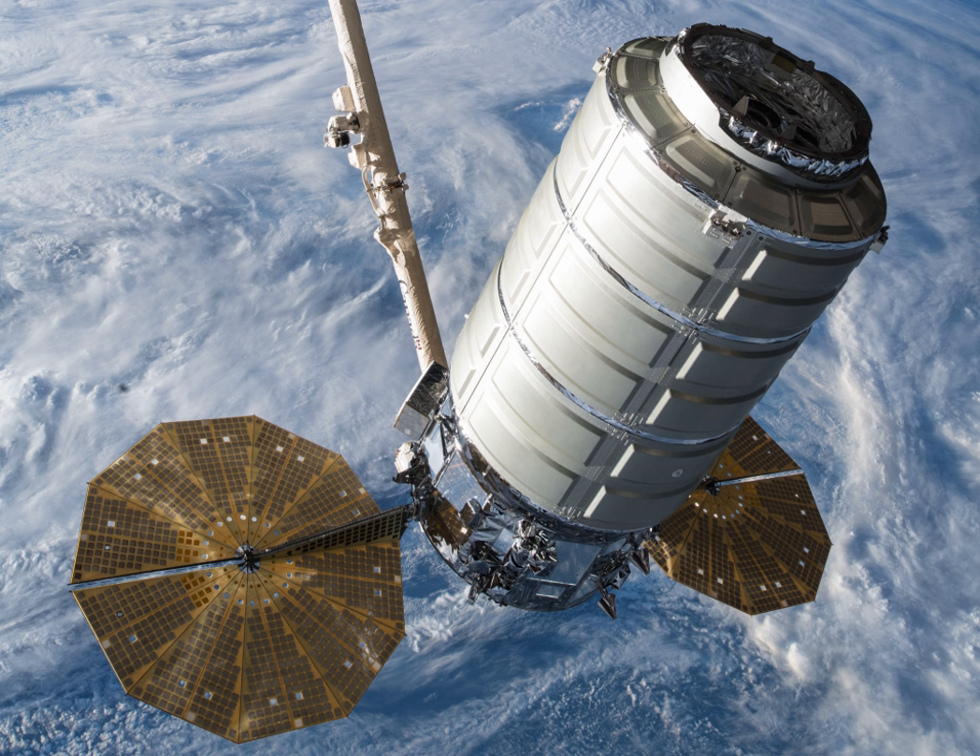The cargo breakdown for the ISS includes: crew supplies at 811 kg, science investigations at 1,021 kg, spacewalk equipment at 132 kg, vehicle hardware at 1,191 kg, computer resources at 100 kg, Russian hardware at 13 kg, and the NanoRacks CubeSat deployer at 82 kg.